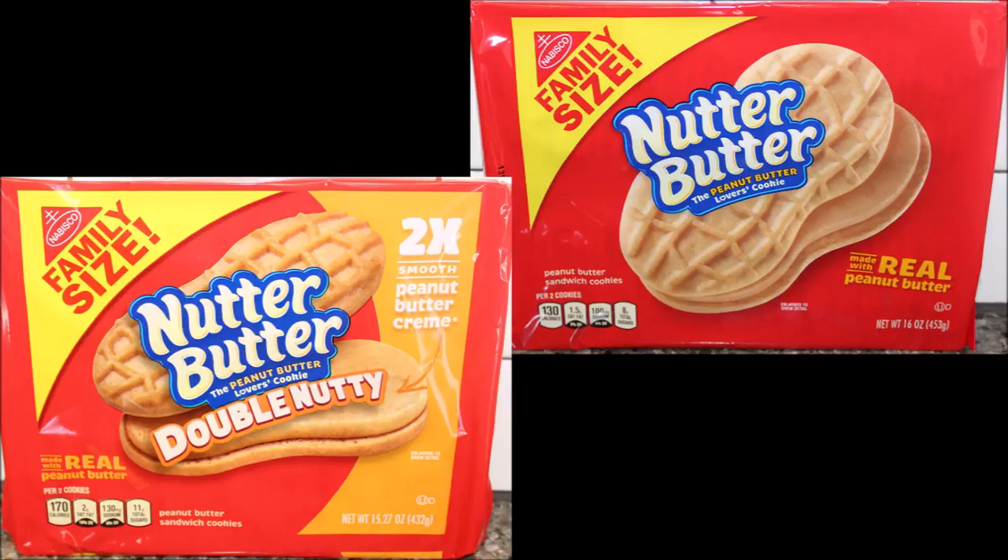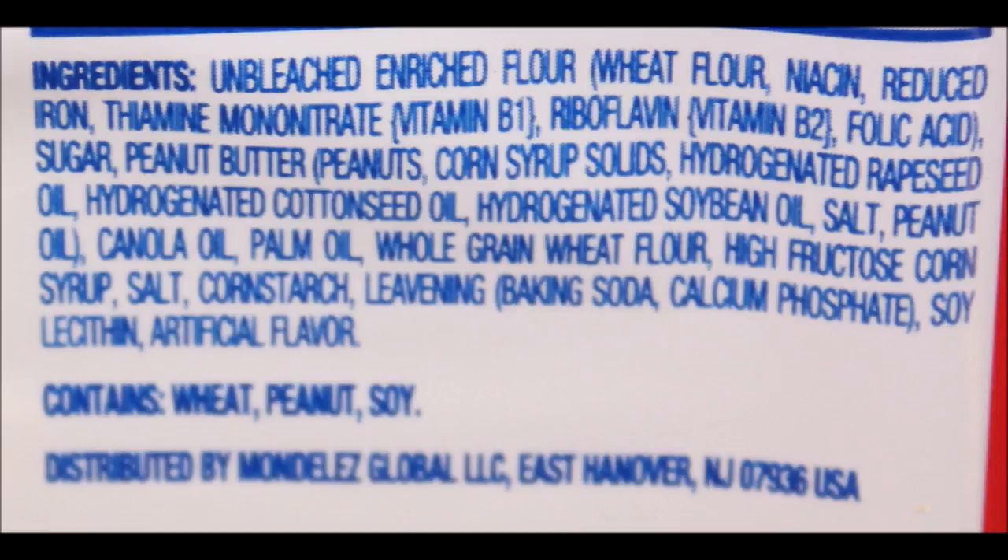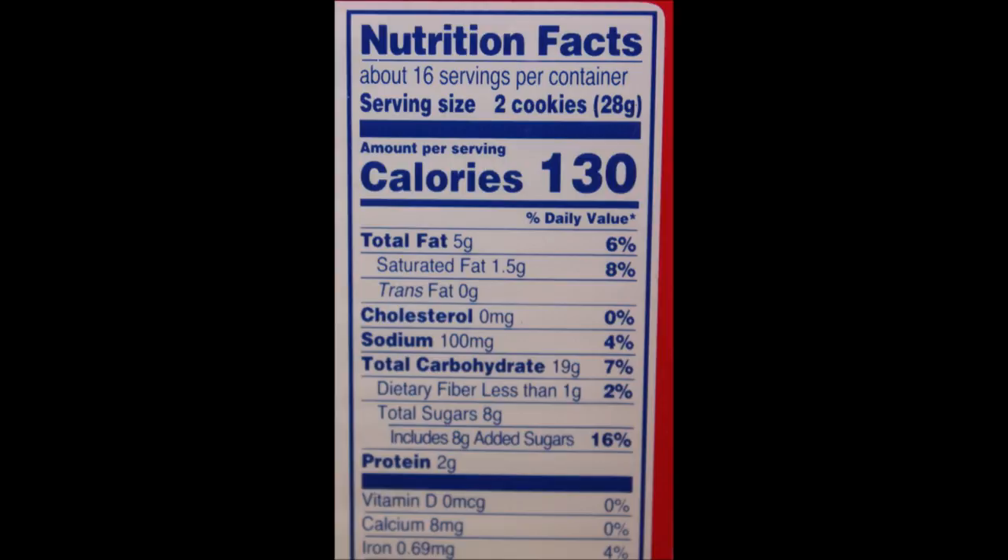You've got to try that Double Nutty. They are absolutely delicious. I'm really happy that Nabisco did this. I hope you enjoyed the video and thanks for watching.